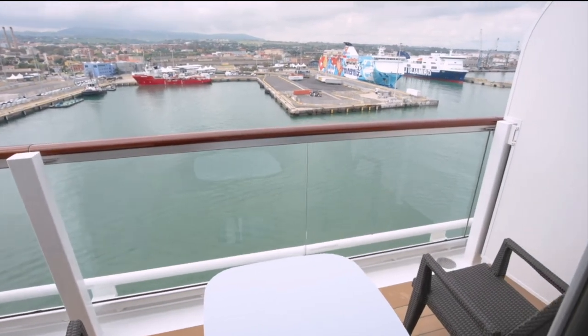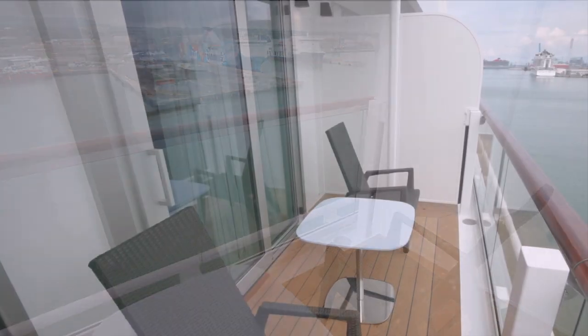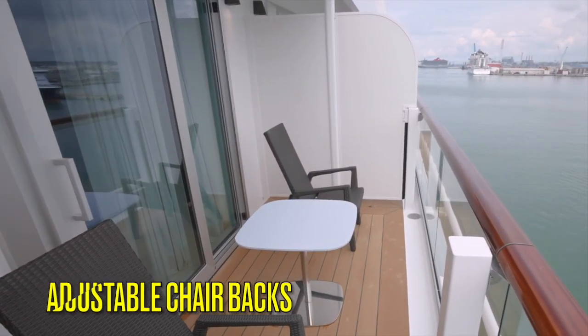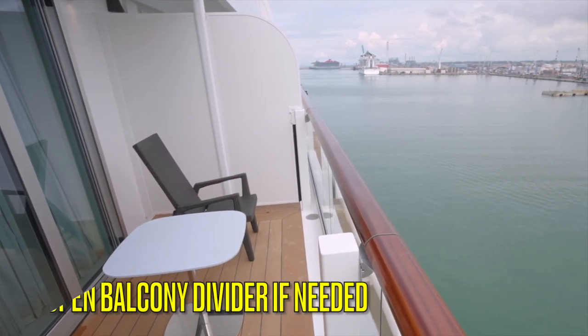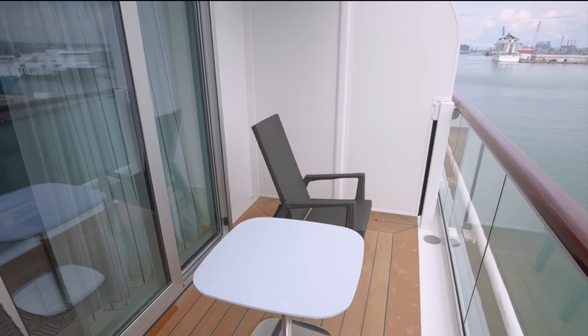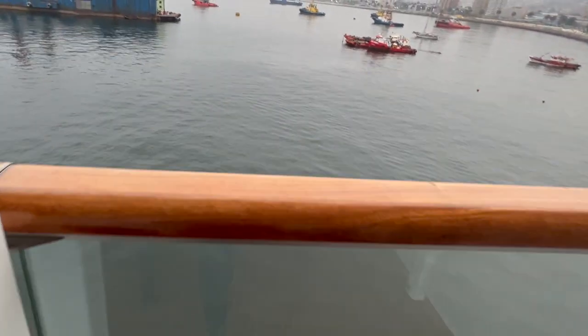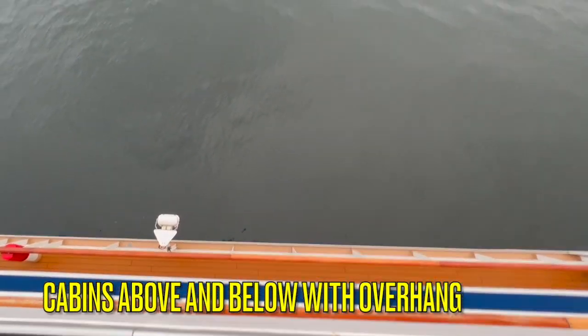Chaise lounges are located in other cabins which we will review for you as well. Some ocean ships have veranda chairs with an adjustable back. The verandas are private, but if you're traveling as a group with adjacent cabins, ask your room steward to open up the dividers between the balconies. With the location of this cabin you'll have peace and quiet because there are cabins above and below you and no public spaces above or below you.